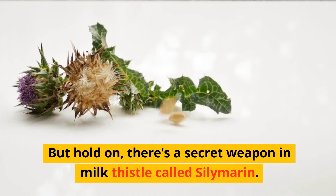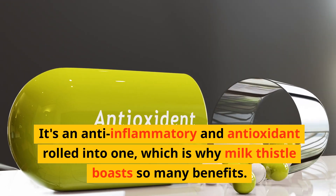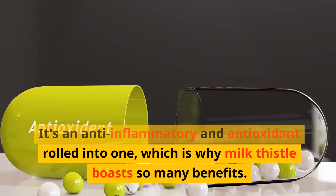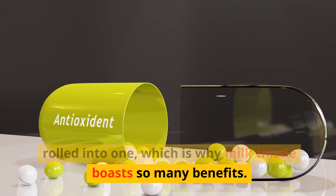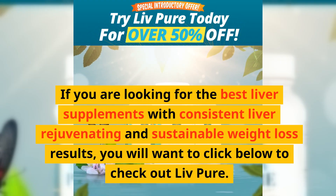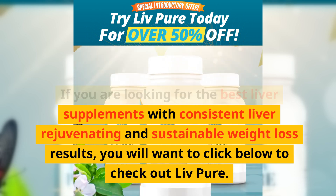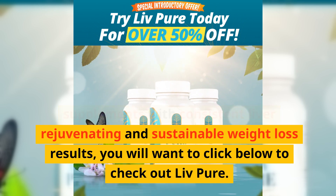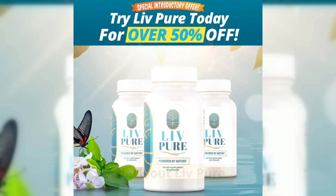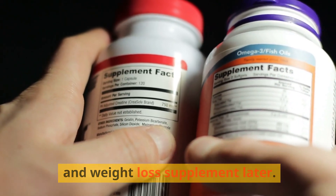There's a secret weapon in milk thistle called silymarin. It's an anti-inflammatory and antioxidant rolled into one, which is why milk thistle boasts so many benefits. If you're looking for the best liver supplements with consistent liver-rejuvenating and sustainable weight loss results, you'll want to check out Live Pure — more on that later.